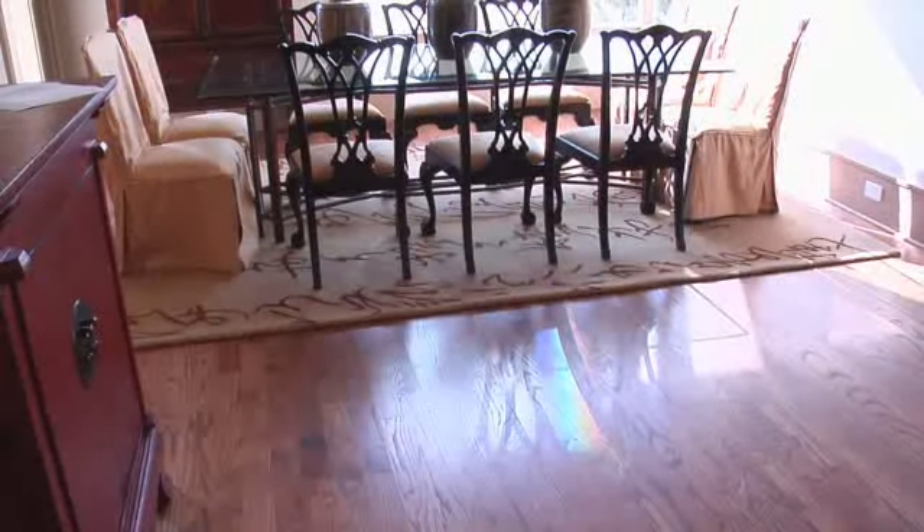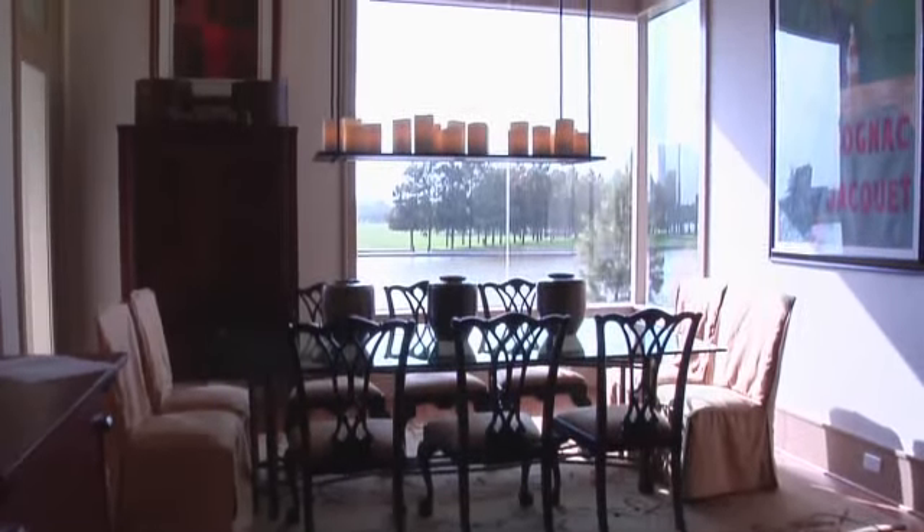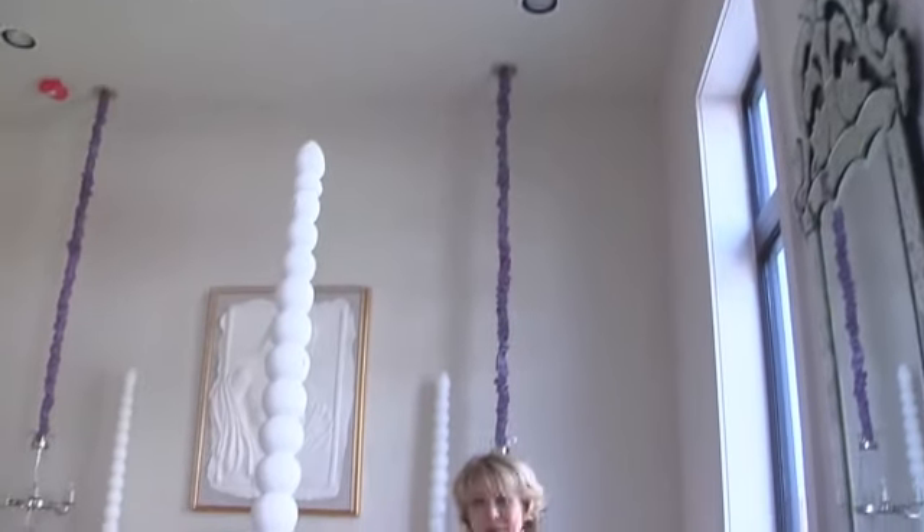This stunning waterside community adds a contemporary flair to the upscale urban lifestyle in Lake Point. With a guest bedroom like this, think of the possibilities.